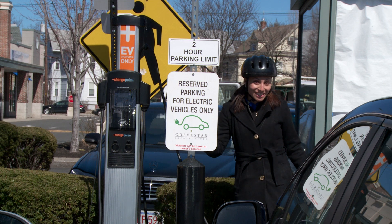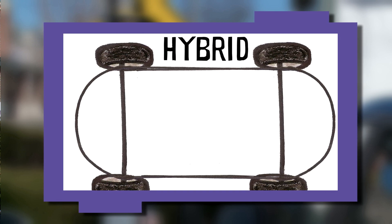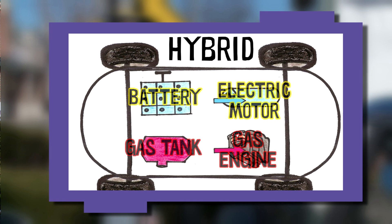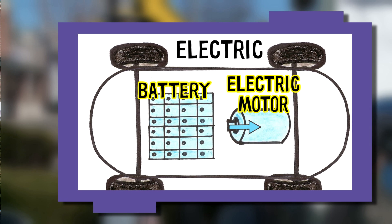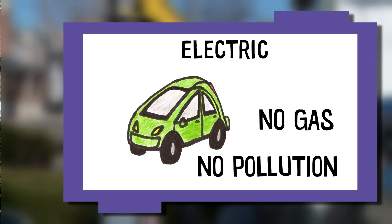This is a charging station for a car — either hybrid or electric. Hybrid cars have two kinds of power: an engine that runs on gasoline and a motor that runs on electricity. They produce less pollution and use less gasoline. An electric car is powered entirely by an electric motor. The car itself produces no pollution and uses no gasoline.